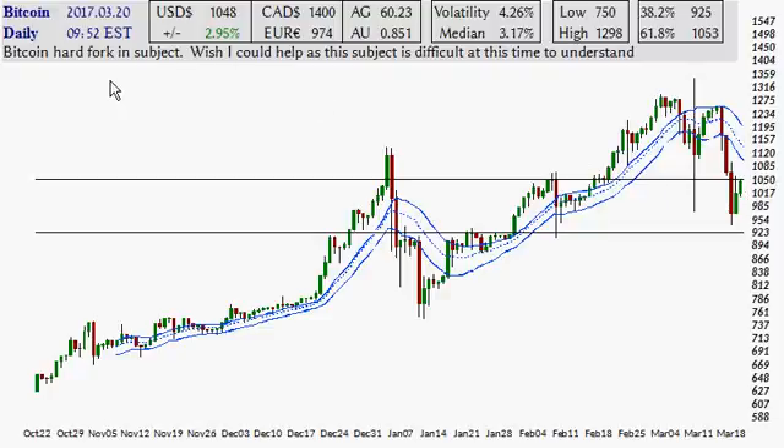Let's now move on to the Bitcoin chart. I've been hearing a bit recently about a hard fork within Bitcoin — a very confusing subject regarding BTC and Bitcoin Unlimited. Maybe in the comments section, people who understand such things might be able to help out, as all I can really talk about is market movement and technical analysis, which is pretty much what I always talk about.